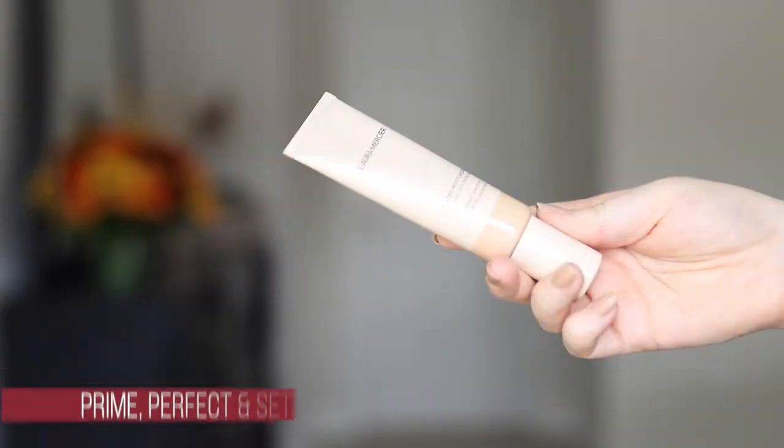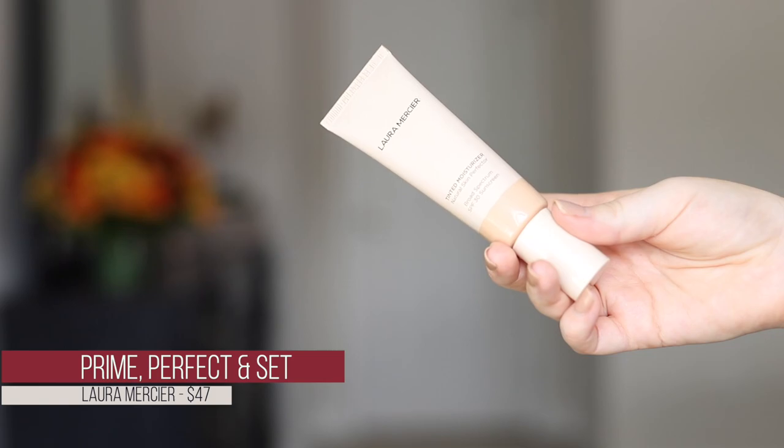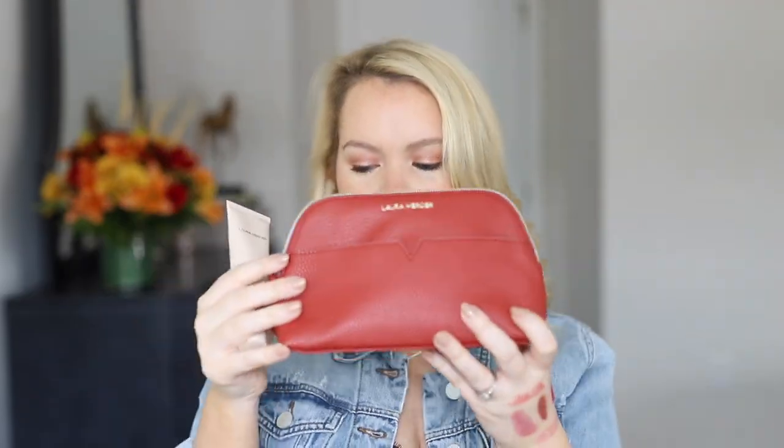I also picked up the Laura Mercier Prime Perfect set — the Natural Skin Perfecter tinted moisturizer in shade 2N1 Nude. For the same $47 price you normally pay, you also get a cute makeup bag, a small size of their Pure Canvas Hydrating Primer, and a mini of their iconic translucent setting powder. I've never actually tried the Laura Mercier tinted moisturizer, which I know is crazy since it's such a cult favorite.